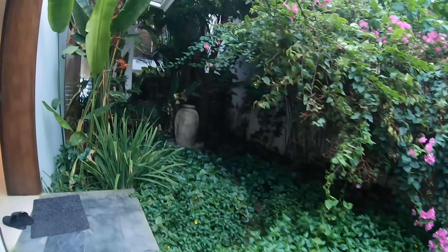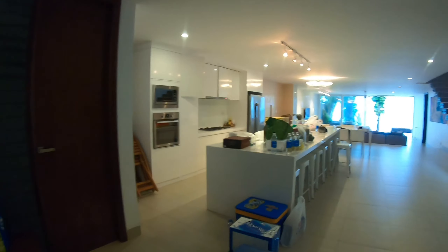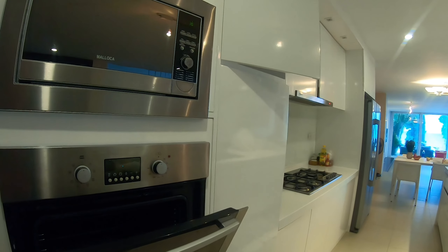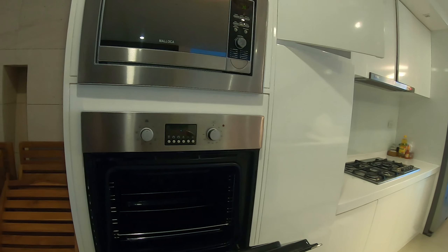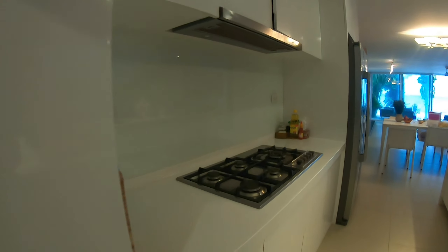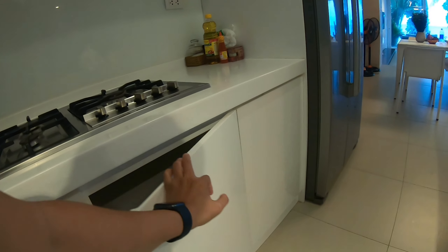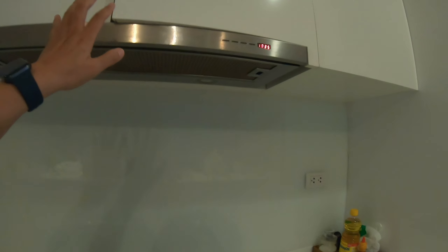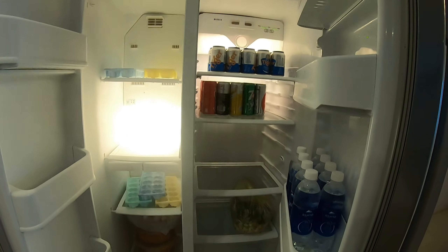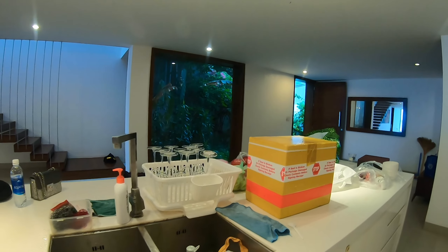Những căn villa này đều có khu bếp để các bạn có thể nấu ăn. Bạn có thể đem đồ ăn ở nhà lên để nấu, có đầy đủ các loại máy như lò nướng, microwave, bếp ga, máy hút mùi, tủ lạnh 2 cửa rất lớn để được nhiều đồ ăn. Đây là khu chế biến, rửa chén được thiết kế rất Tây luôn.